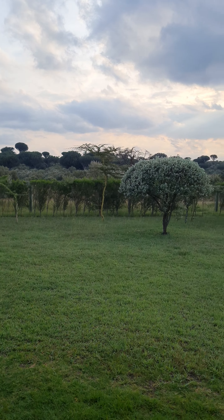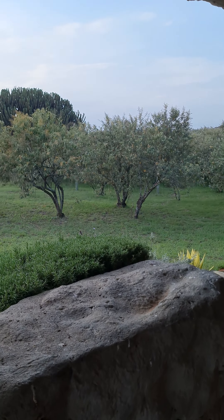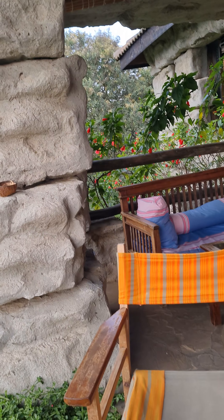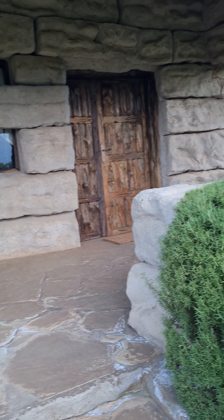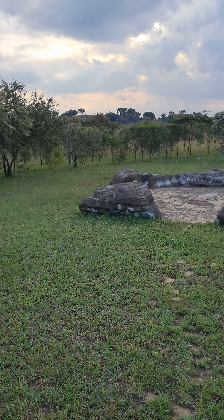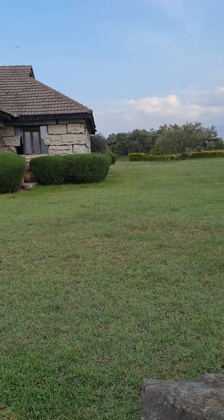This place is called Shwari and it is in Hell's Gate, Kenya. This is the backyard. Let me give you a holistic view of the property. There is a small fire pit area — they may be using it as a fireplace at night. The weather here is beautiful because it's a hill station, and here is the cottage.